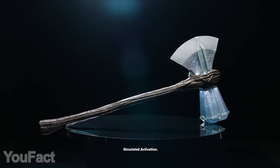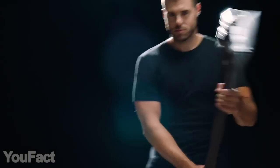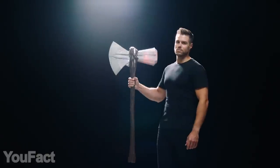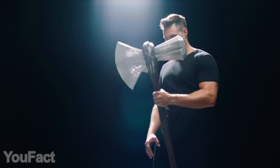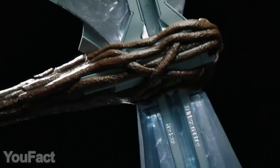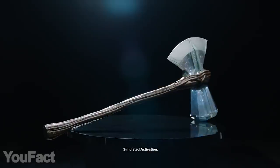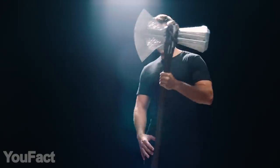Every fan can finally touch Thor's glorious weapon. This is the Stormbreaker axe model inspired by the Avengers: Endgame movie. It's nearly as huge as Thor's own and really pretty heavy at 10.5 pounds. The axe also provides a great interactive experience with glowing lights and sound effects. The gadget is battery-powered so it doesn't need charging. Take this to your job when you have an argument with your boss.